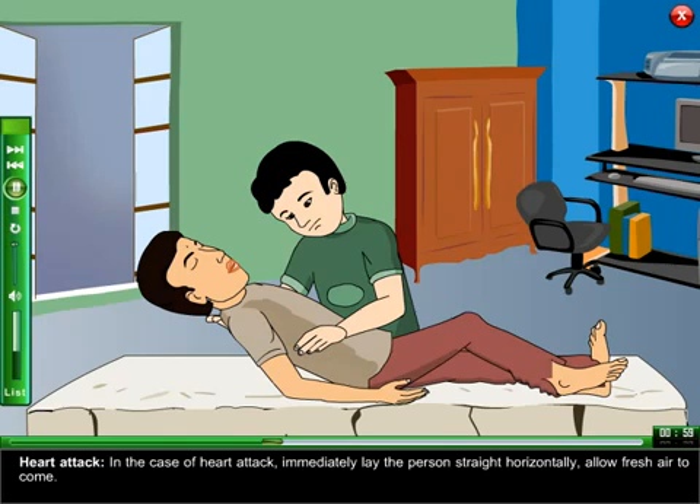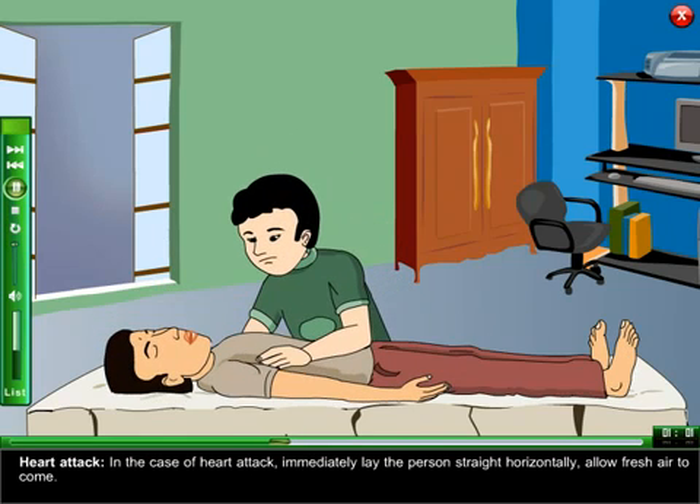Heart Attack: in the case of a heart attack, immediately lay the person straight horizontally and allow fresh air to come.